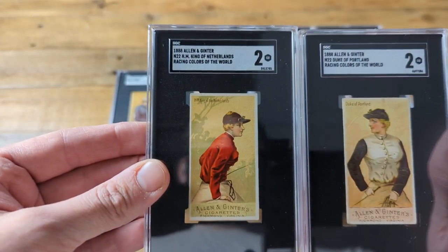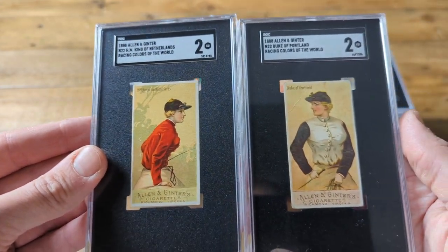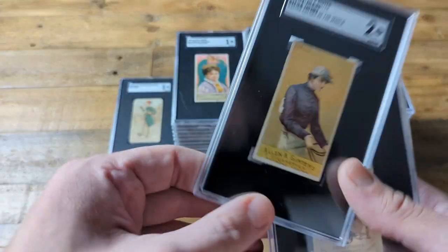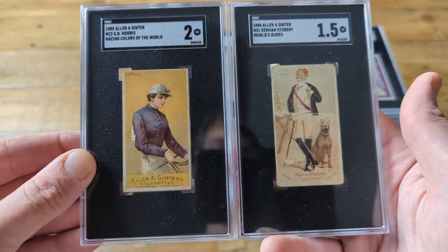Next up, we got the Duke of Portland and the King of Netherlands. Very cool cards — both got a 2. Coming up next, 2 more: a 1.5 and a 2.